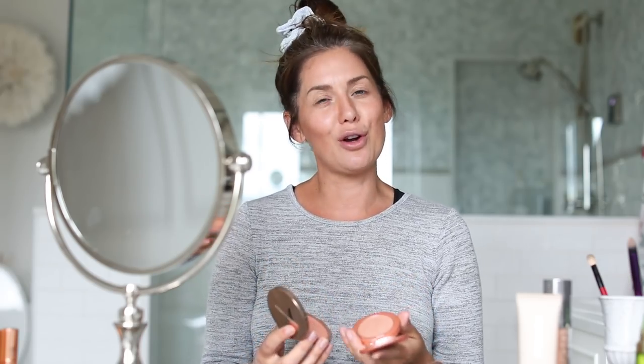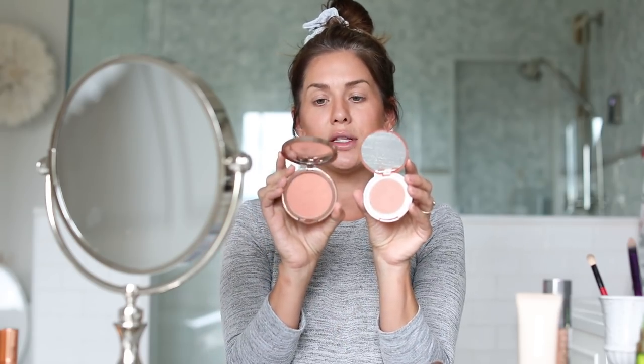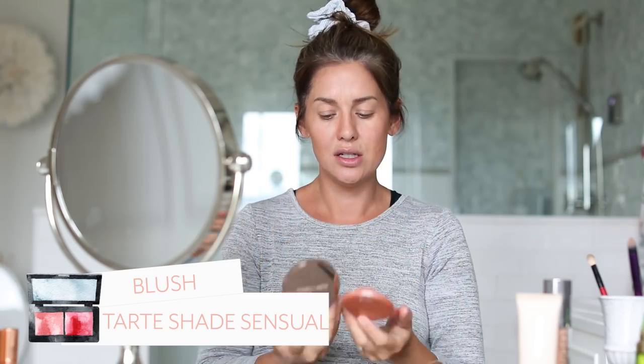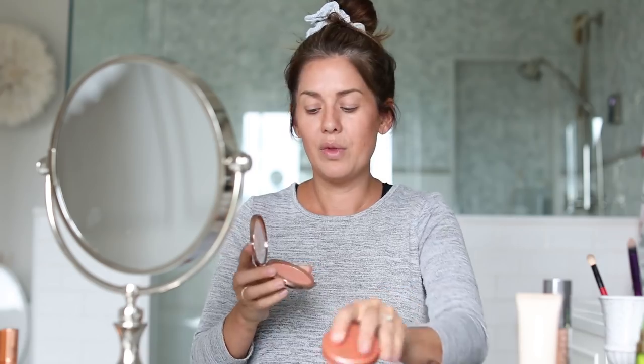Next is blush. I've got two different options — both a really peachy-orange tone, which I love for this time of year; it makes you look bronzed and sun-kissed. In winter I'll use something more red and rosy. One option is Nude by Nature Cashmere Pressed Blush in Desert Rose, and the other is Tarte in Sensual. There's also a Charlotte Tilbury Cheek Hug brush — you press it into your blush and it hugs your cheek. Or you can just use the same brush you used for bronzer, which I feel blends in even a little bit better.